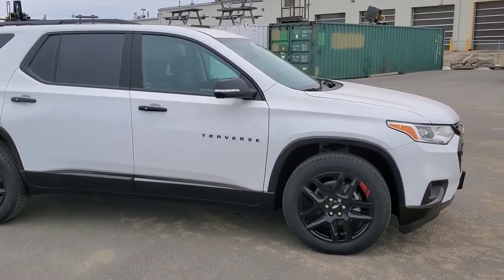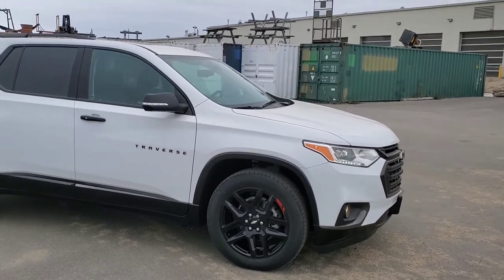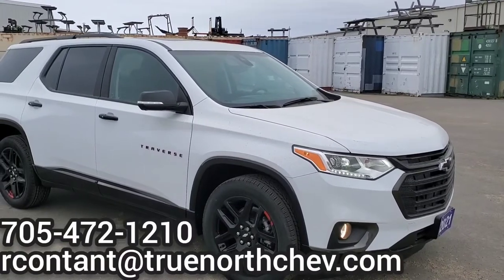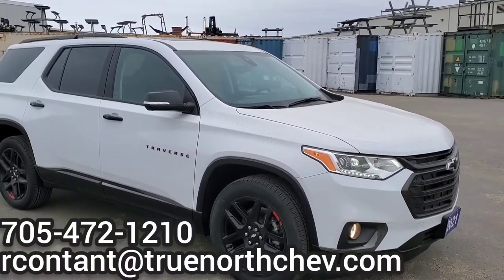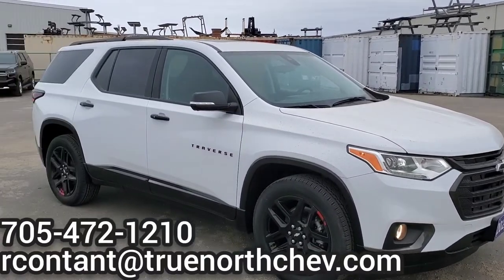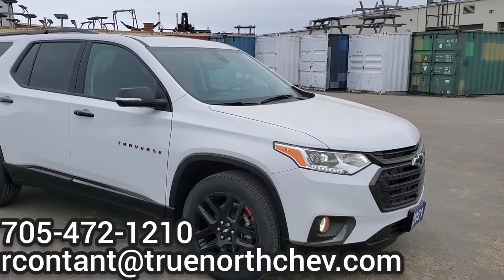If you guys have any questions on the 2021 Chevrolet Traverse Premier model, give me a call at the dealership at 705-472-1210 or send me an email. Thanks guys, I look forward to seeing you at the dealership.